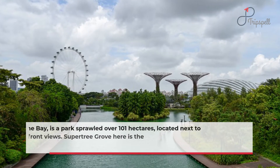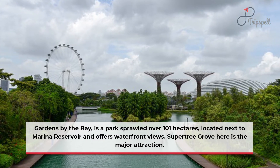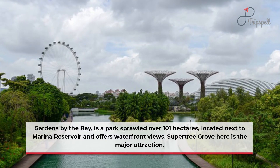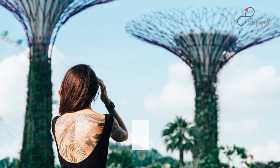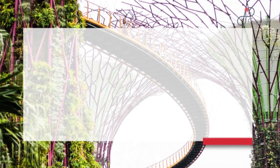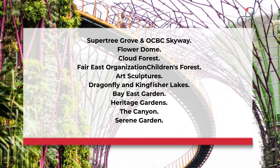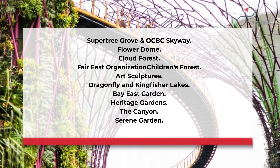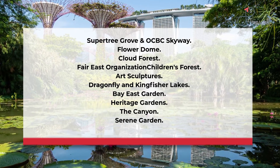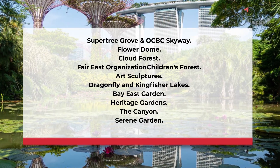Gardens by the Bay is located next to Marina Reservoir and offers waterfront views. Attractions include Supertree Grove and OCBC Skyway, Flower Dome, Cloud Forest, Far East Organization Children's Forest, Art Sculptures, Dragonfly and Kingfisher Lakes, Bay East Garden, Heritage Gardens, The Canyon, and Serene Garden.